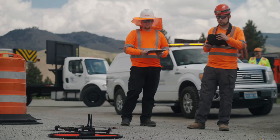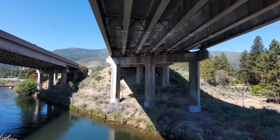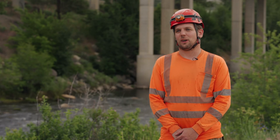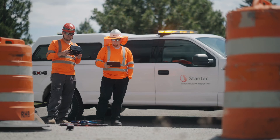No two bridges are alike — that's what makes my job interesting, and that's why we need so many different tools to do our jobs effectively. There might be cast-in-place structures versus something built in 1902 and something built in 2020. They're all very different, and we're inspecting all of them and trying to get the data we need.